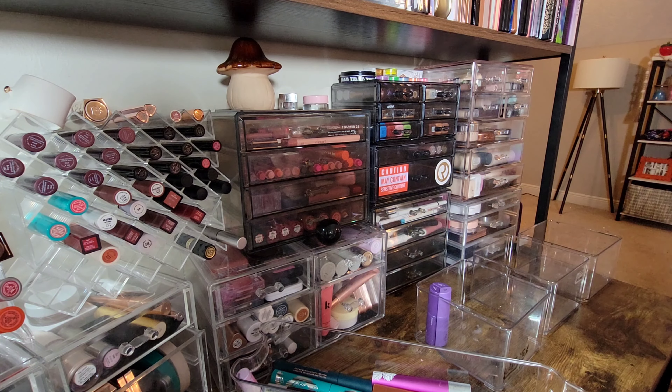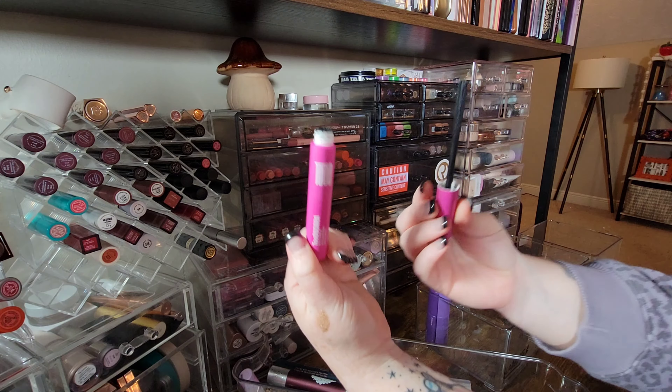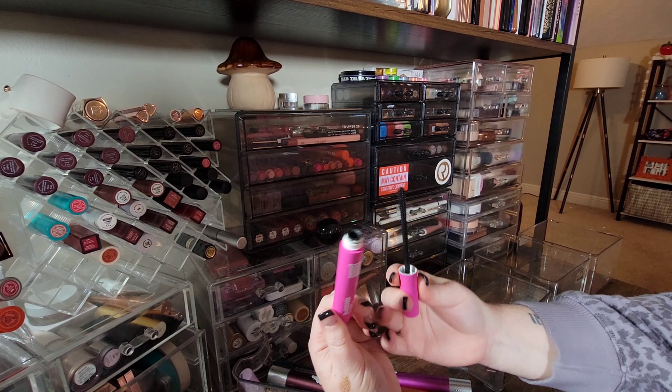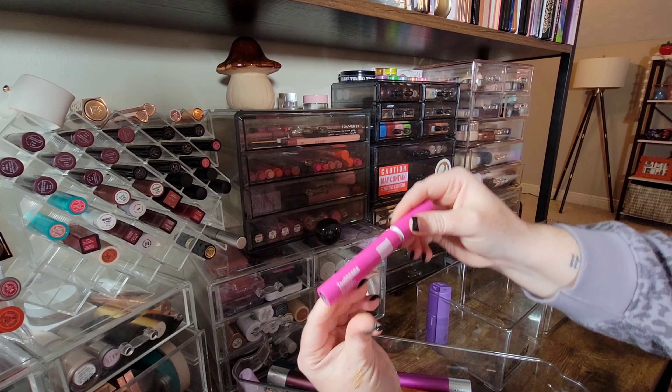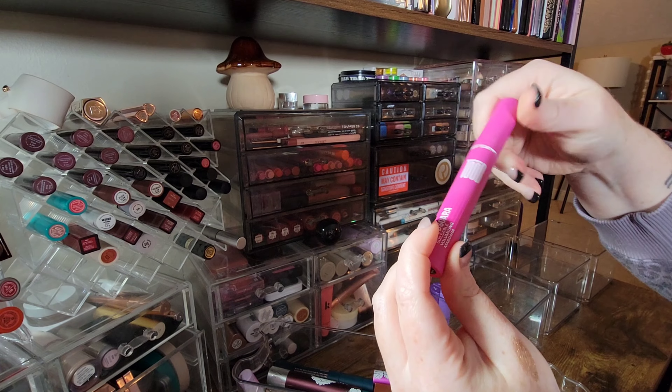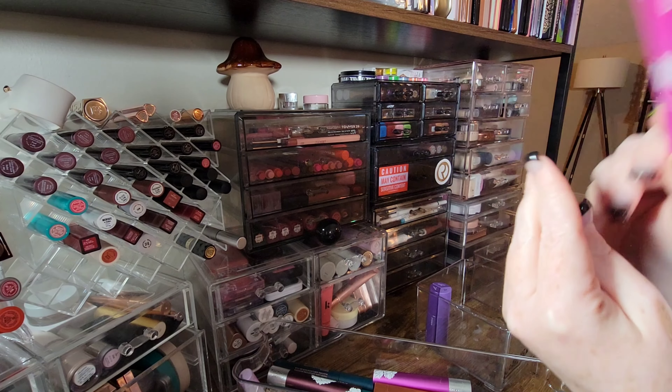I put the Rare Beauty mascara straight into my travel bag. Things I'm decluttering here I actually like, it's just time to go. This is the Tood Tood Scara — I really like this mascara and I haven't had it open for very long, so I'm going to keep it.